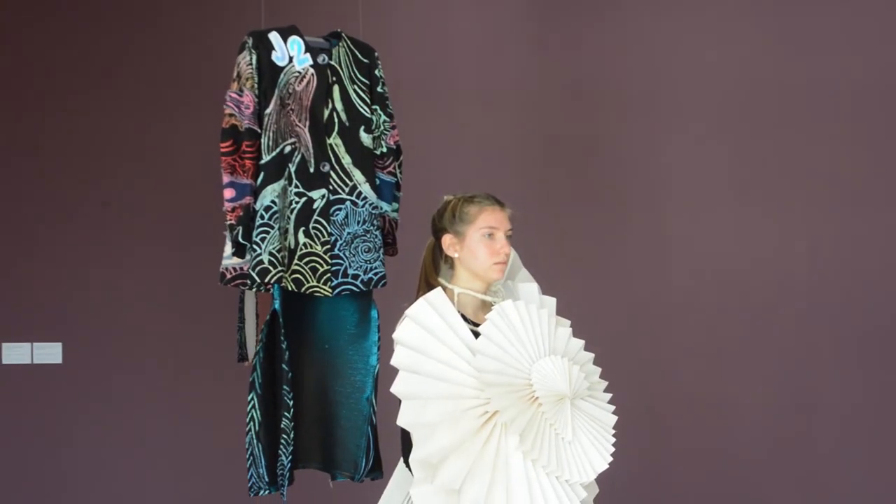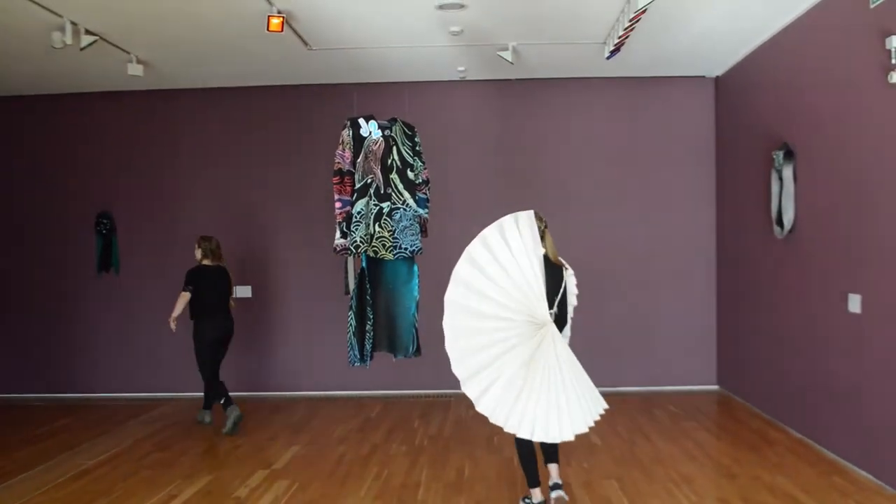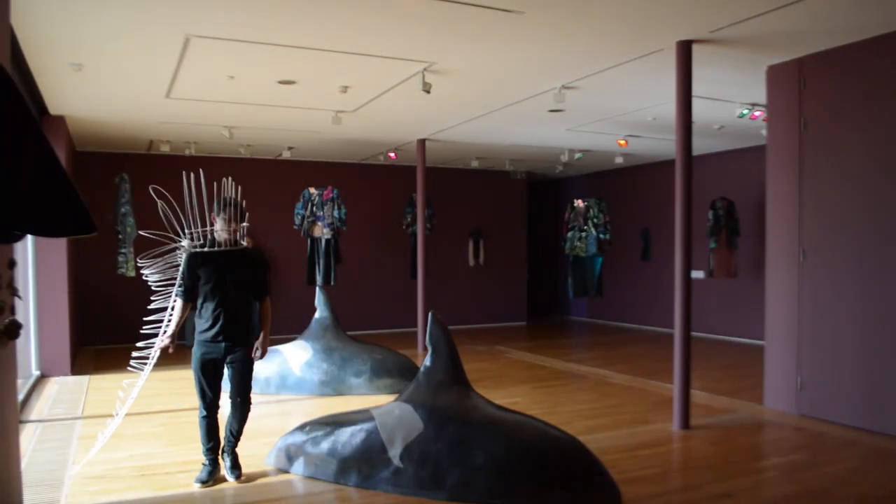My name is Lydia and I'm a teacher on the Level 3 Art and Design course at Bexhill College.